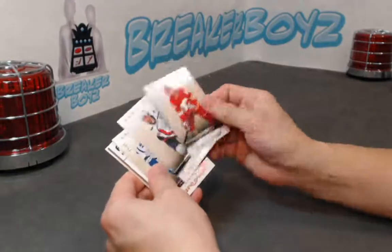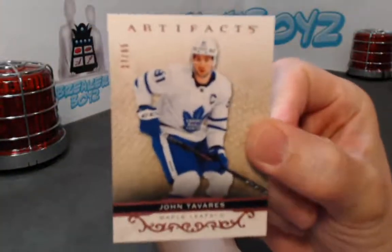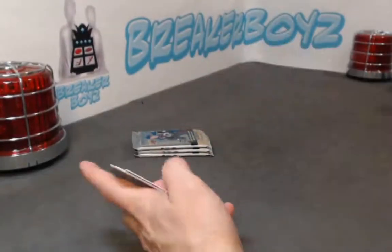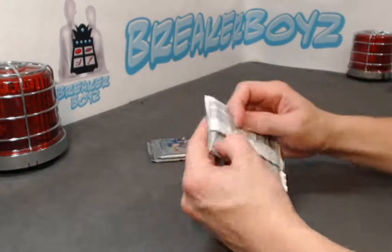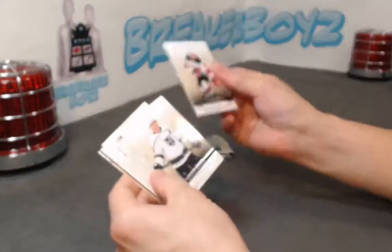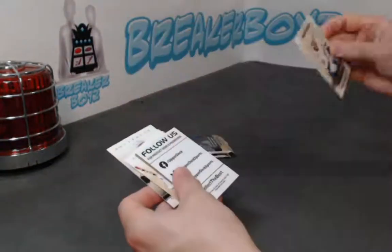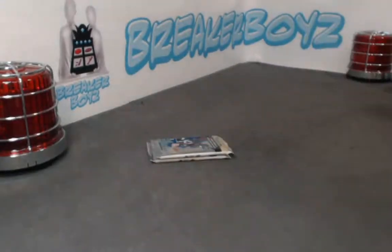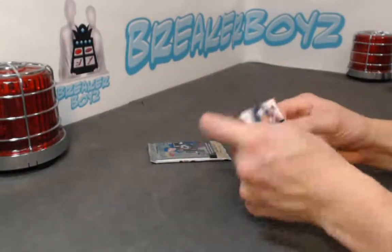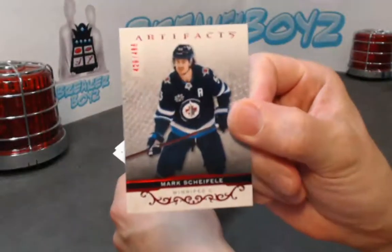The stash attack — we got his line mate Tavares out of 65, Rose. Three packs left, come on let's see something. All right, we have a Taylor Raddysh rookie out of 9.99. Chiasson Ruby.